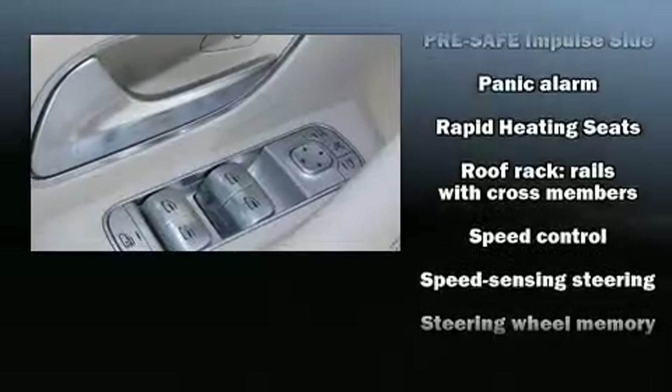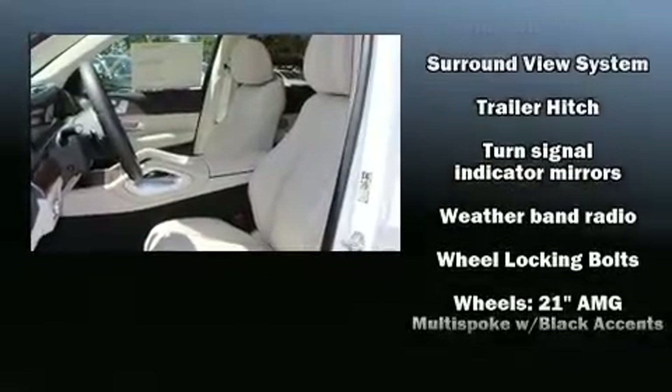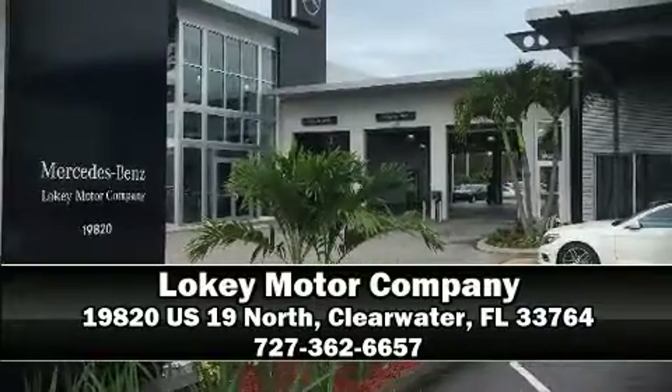Safety and maximum capability are assured via self-leveling rear suspension, which maintains optimal driving geometry. Our sales reps are extremely helpful and knowledgeable. Please don't hesitate to give us a call.